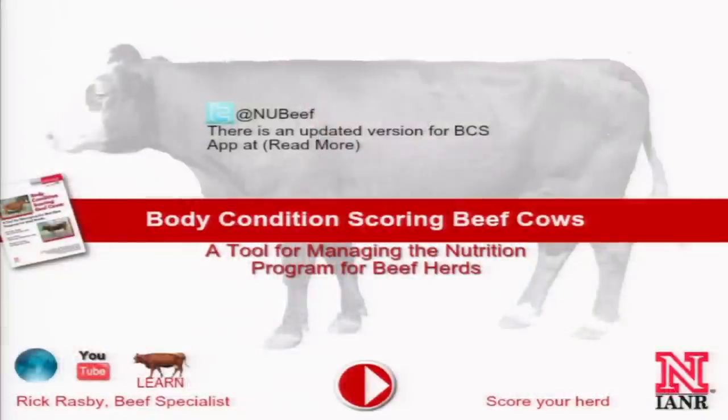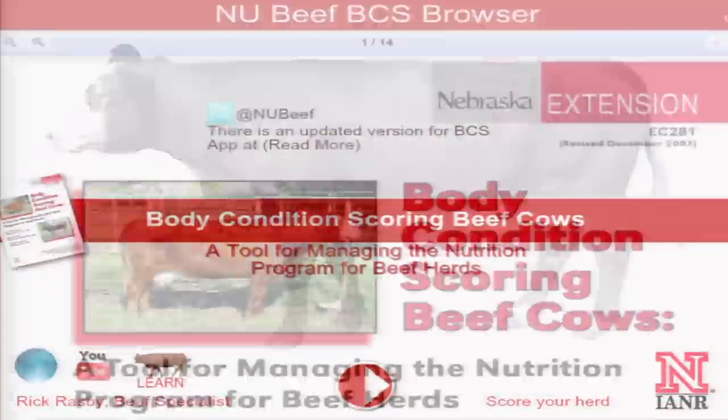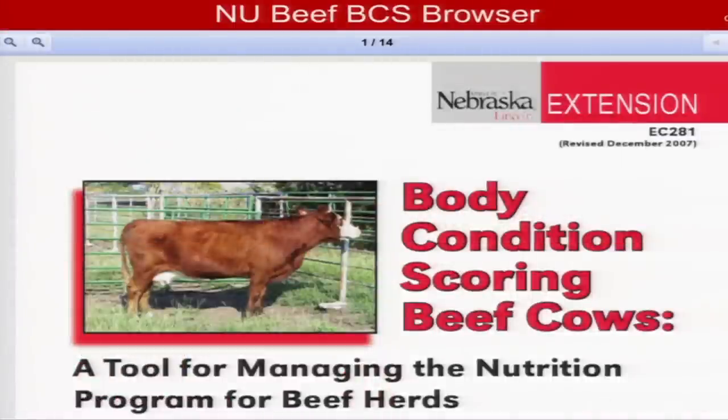Hi, I'm Rick Rasby, beef specialist here at the University of Nebraska. We've developed a body condition score mobile application for producers as well as educators. This application has three components.